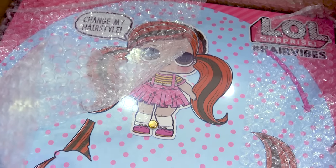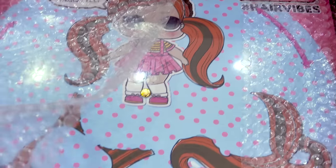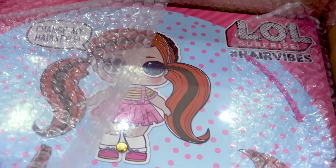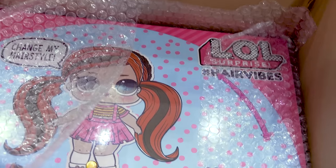Welcome back. We are going to be checking out something absolutely brand new. I checked my P.O. box and this box was in the mail for me and it was from LOL. MGA has sent me something brand new for us to check out together — that was so super duper sweet of them.